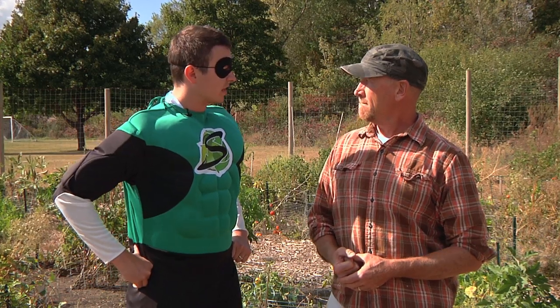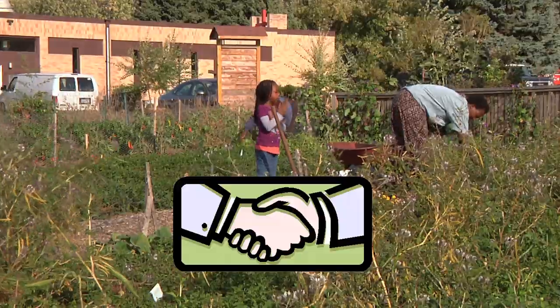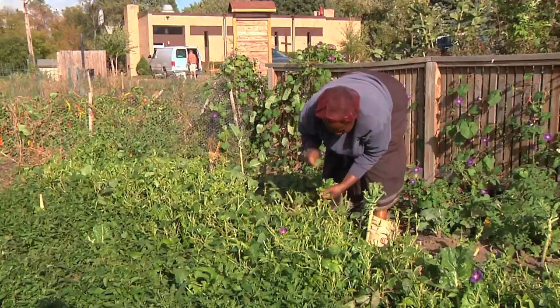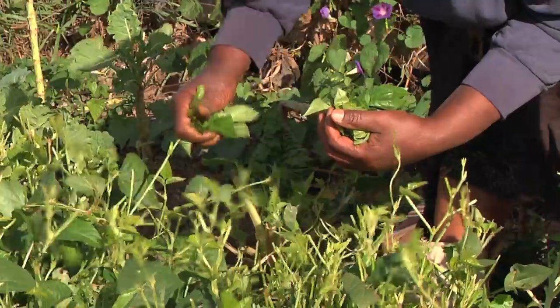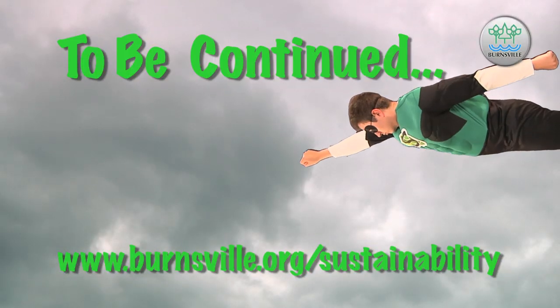Tom Cackman, before I let you leave today, tell us — what is your favorite thing about community gardens? What I really like is to see people interact with each other, where someone with more experience comes alongside someone who has maybe never done it before and shows them how to do it. Tom Cackman, thank you very much for joining me today. And remember, until next time, you too can use your sustainability. We'll see you next time.